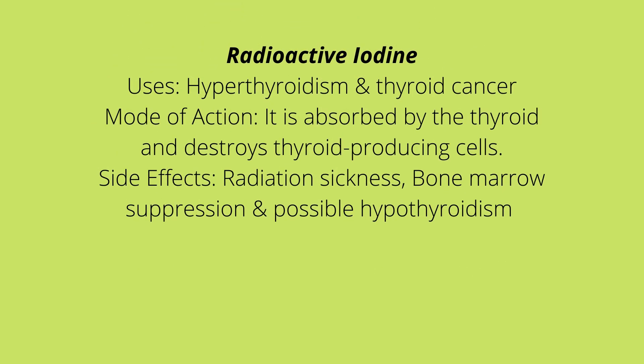Radioactive iodine is used for hyperthyroidism as well as thyroid cancer. Its mode of action is that it is absorbed by the thyroid and destroys thyroid-producing cells. Side effects include radiation sickness and bone marrow suppression, which means low counts of red blood cells, white blood cells, and platelets, as well as the possibility of hypothyroidism.